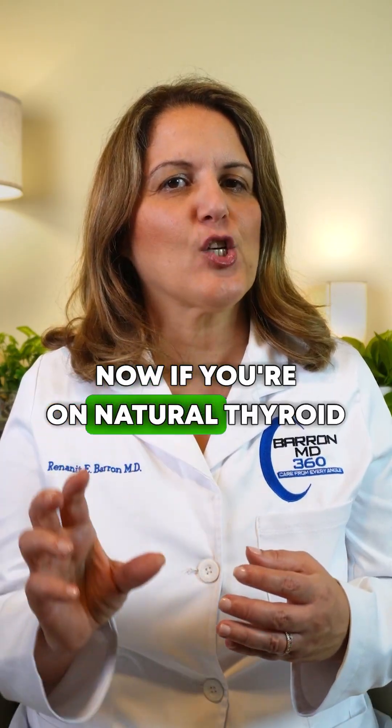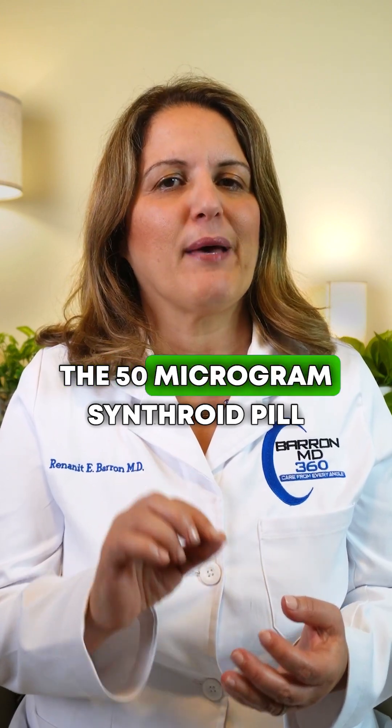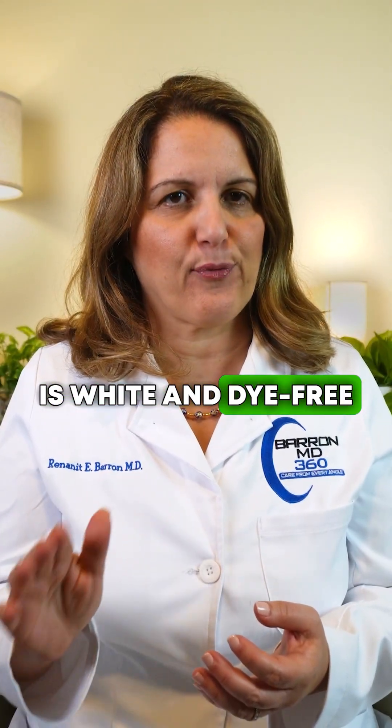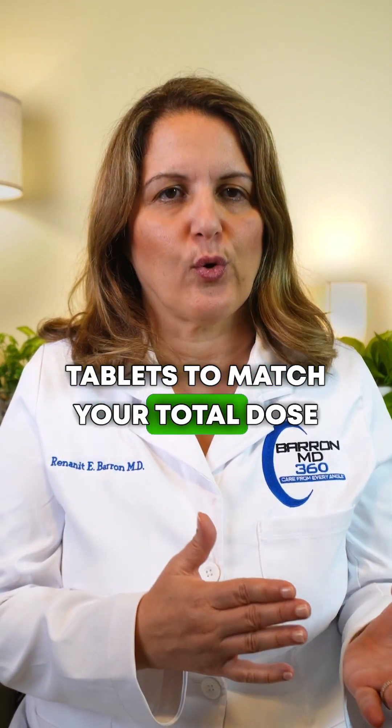Now if you're on a natural thyroid medication because of dye sensitivity, the 50-microgram Synthroid pill is white and dye-free. Your doctor can combine white tablets to match your total dose.